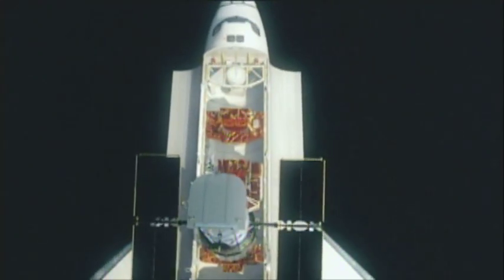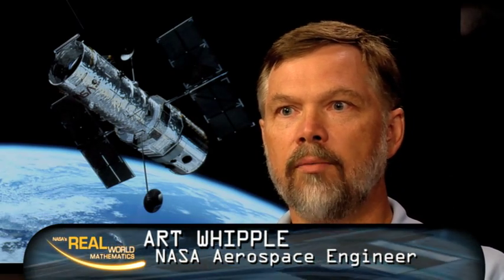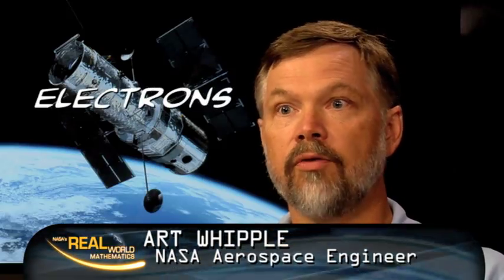Everyone knows there's no extension cord long enough to reach outer space. So NASA scientists had to develop a way to keep Hubble's batteries charged. Turns out, the sun shed light on a solution. There are certain materials that will change light — what we call photons — into electrons, which is the energy that's in electricity.